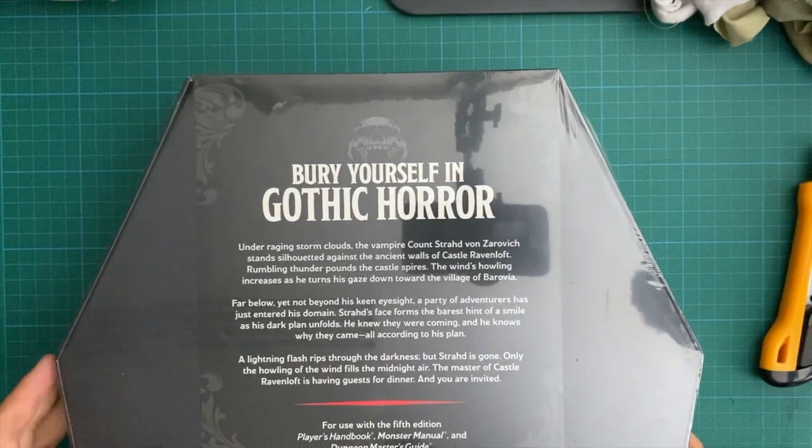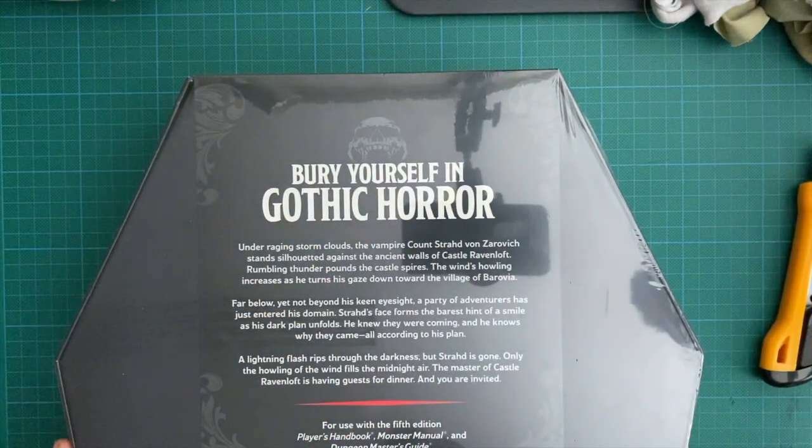On the back it has the coffin components, but let's look at what's here. Under the raging storm clouds, the vampire count Strahd von Zarovich stands silhouetted against the ancient walls of Castle Ravenloft. Rumbling thunder pounds the castle spires as he turns his gaze down toward the village of Barovia. A party of adventurers has just entered his domain. Strahd's face forms the barest hint of a smile - he knew they were coming. The master of Castle Ravenloft is having guests for dinner, and you are invited.